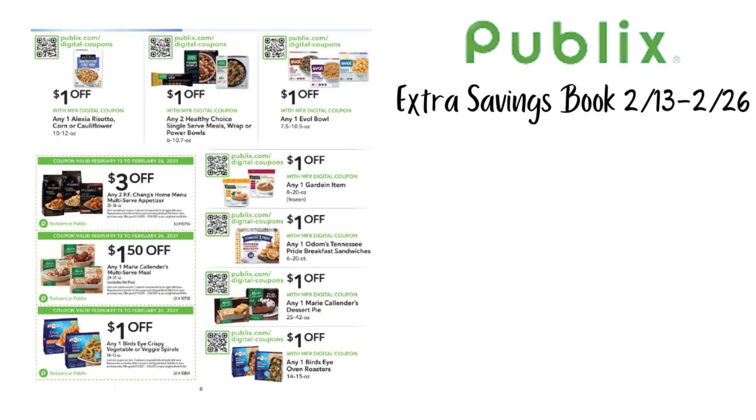On the next page, there are a ton of digital coupons and paper coupons for frozen items. At the top: $1 off the risotto (digital), $1 off Healthy Choice (digital), $1 off any one Evol bowls (digital), $1 off any one Gardein item (digital), $1 off any one Odom's Tennessee Pride breakfast sandwiches, $1 off Marie Callender's dessert pies, and $1 off Bird's Eye oven roasters. Then $3 off two PF Chang's home menu multi-serve appetizers, $1.50 off Marie Callender's multi-serve meals, and $1 off any one Bird's Eye crispy vegetable or veggie spirals — those last three are paper coupons you need to cut out and bring to the store.